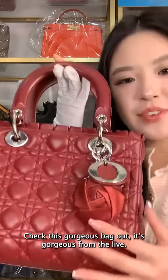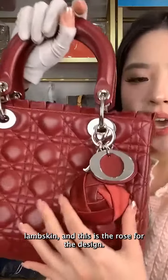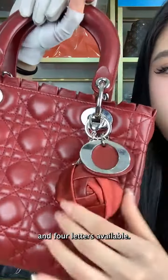Check out this gorgeous limited edition medium-sized Lady Dior bag in lambskin. This is the design with rolls, the charm backside looking like this, and four letters available.